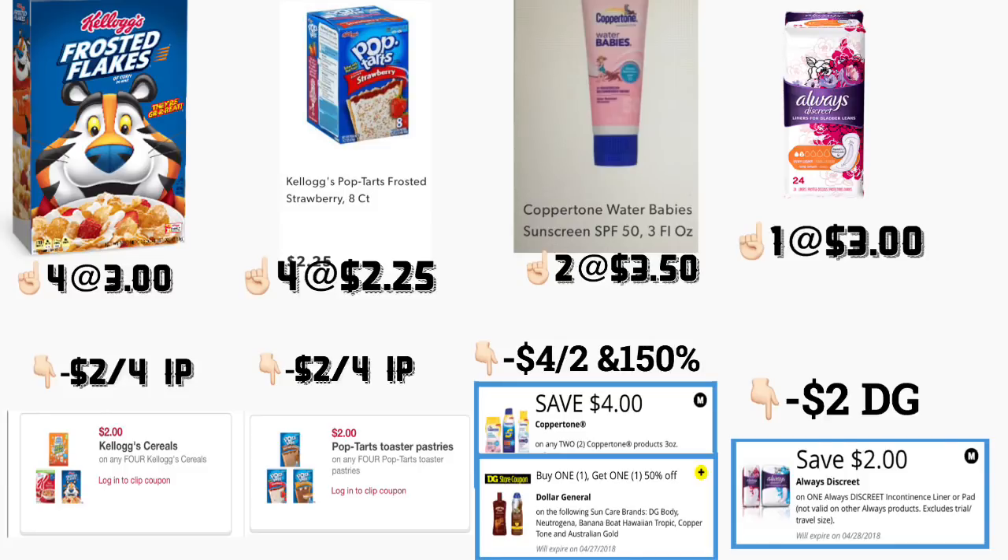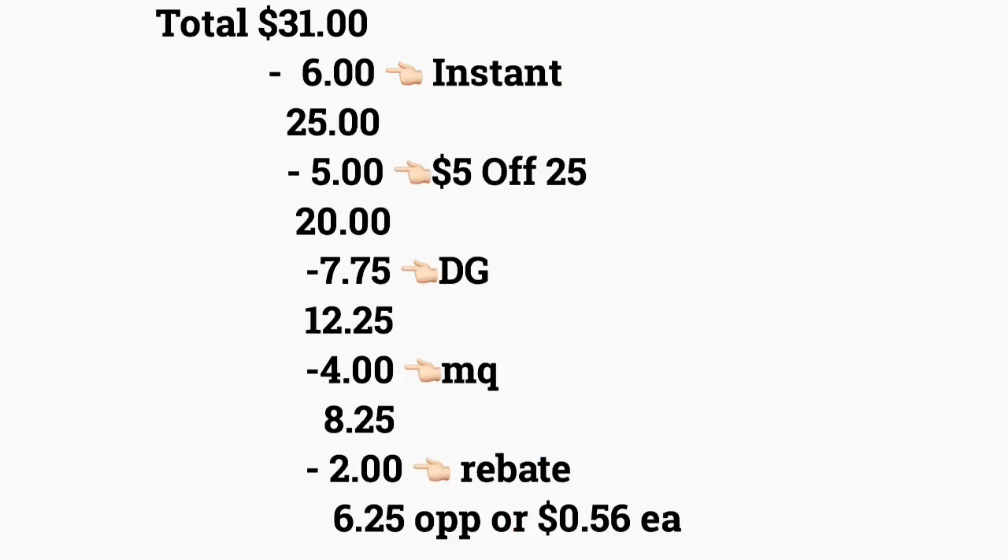You're also going to be getting the Always Discreet liners, the twenty-four count, priced at three dollars. For this we have a two-dollar digital coupon. Also, forgot to mention — for the printable coupons on that website, you do have to create an account and after that you will be able to print those coupons. The total for this scenario is going to be thirty-one dollars.